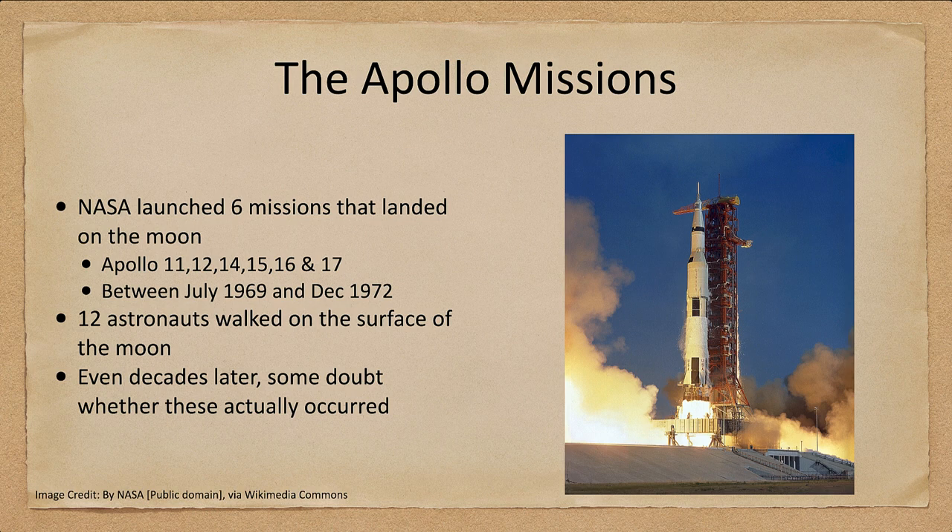Let's talk about the Apollo missions. There were six missions that landed on the moon: Apollo 11 and 12, and Apollos 14 through 17. Apollo 13 had an incident on the way to the moon and was never able to land. These occurred between July of 1969 and December of 1972, and during that time 12 astronauts walked on the surface of the moon. A number of others flew around the moon or stayed in orbit, as in each mission one astronaut would remain in the command module orbiting the moon while the other two explored the surface.